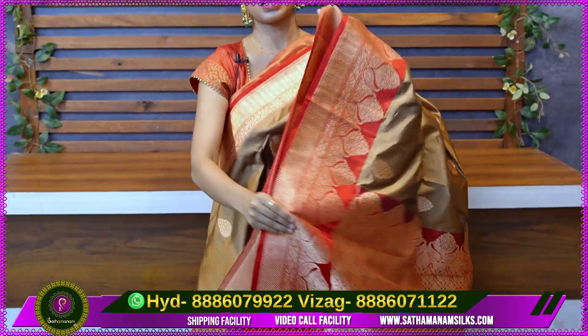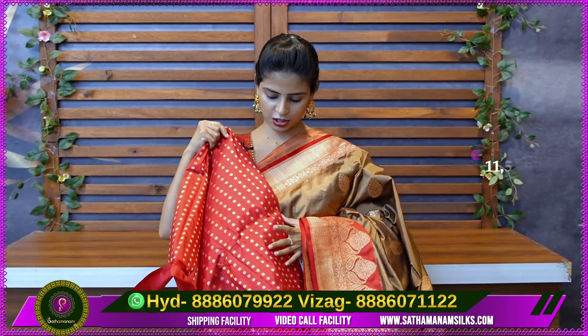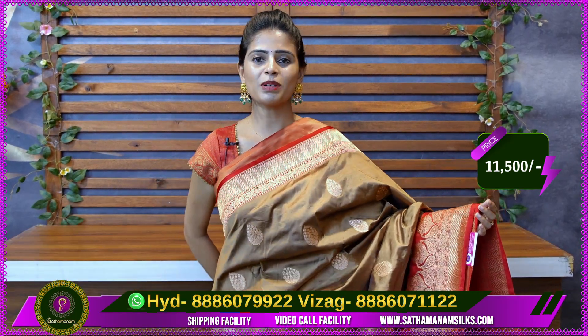It has a plain plain pallu. You can also see the contrast blouse. The price is Rs. 11,500. We can see a lot of colors in this pattern, and we can see a contrast in the blouse.